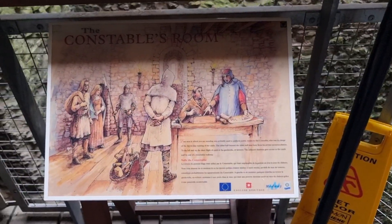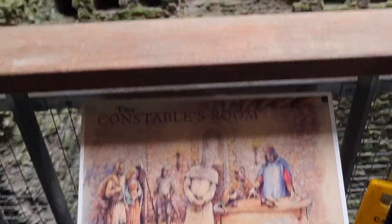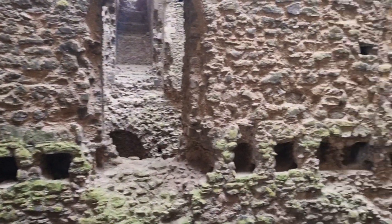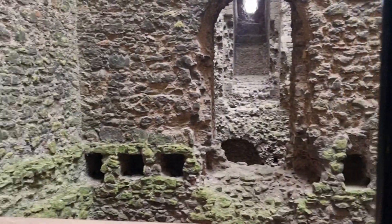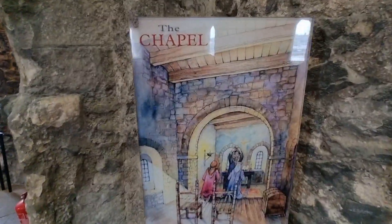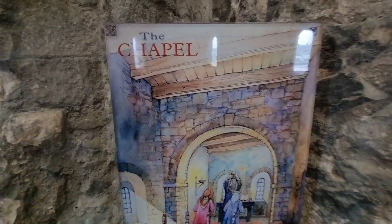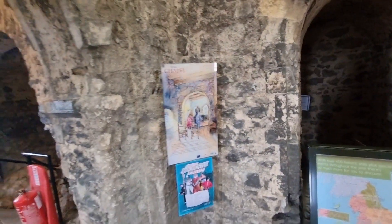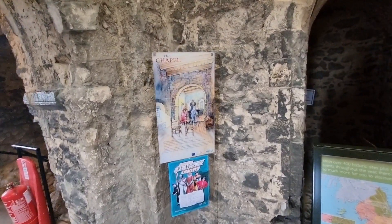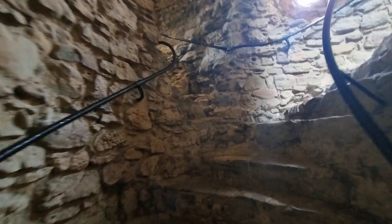This is the constable's room, it was. This is the chapel. Alright, let's go up here.